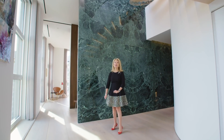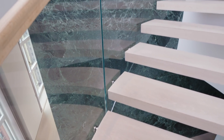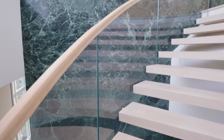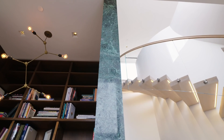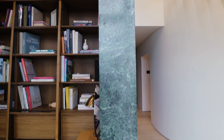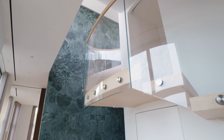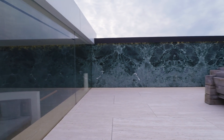Let me show you the signature element of this home. Right behind me, this 24-foot-high Alpi Verde green marble, found in the Swiss Alps in the exact same quarry that Mies van der Rohe used for the marble in the Barcelona Pavilion. It is the hallmark of this home, starting on this floor, soaring up to the mezzanine level, and then topping off on the rooftop. There is simply nothing like it in all of Manhattan residential real estate.